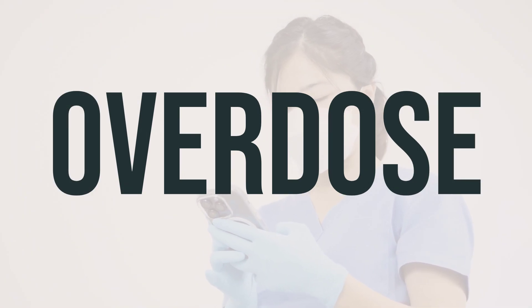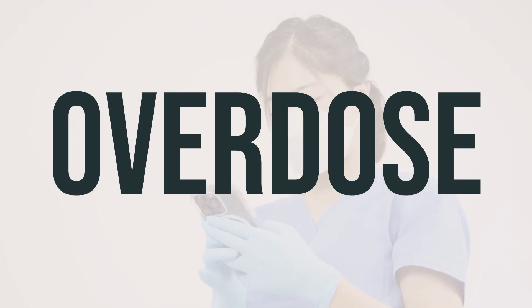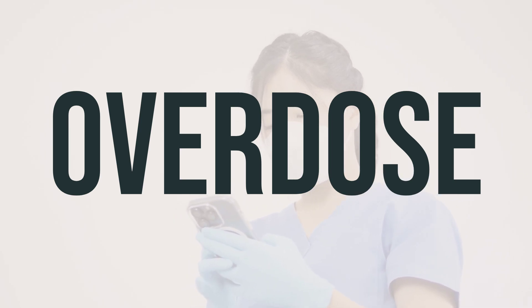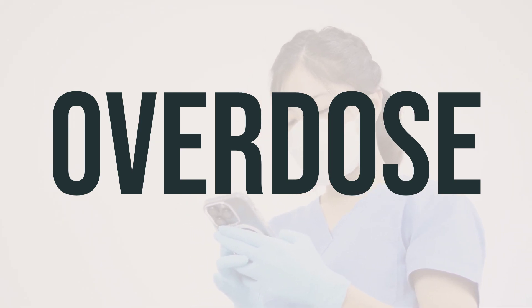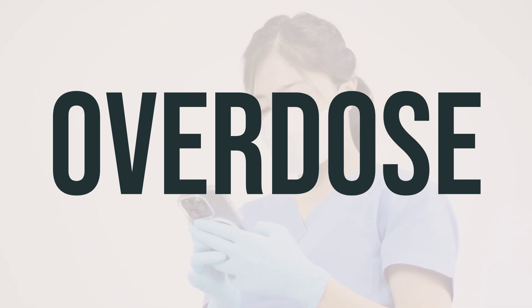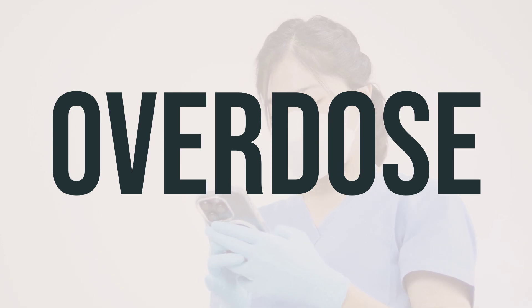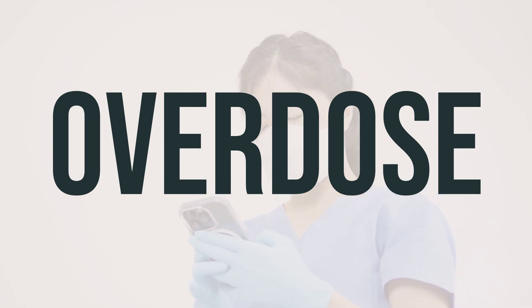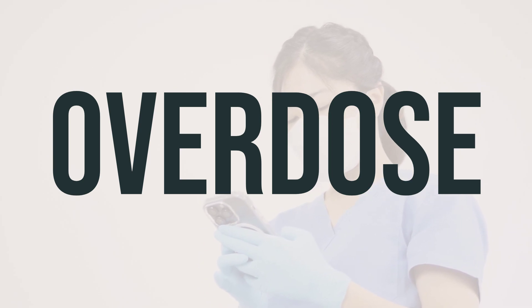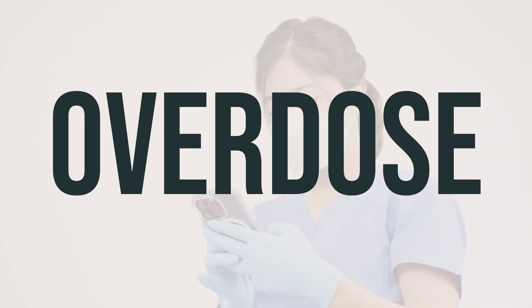If this medication is swallowed, it can be harmful. If someone has taken too much and is experiencing severe symptoms like fainting or difficulty breathing, call 911. Otherwise, contact a poison control center immediately. U.S. residents can call their local poison control center at 1-800-222-1222. Canadian residents can call a provincial poison control center.